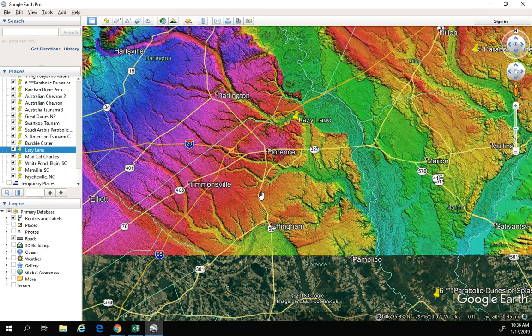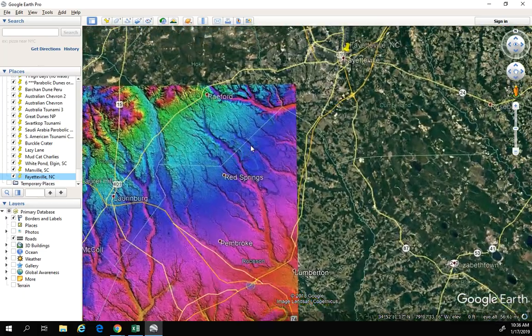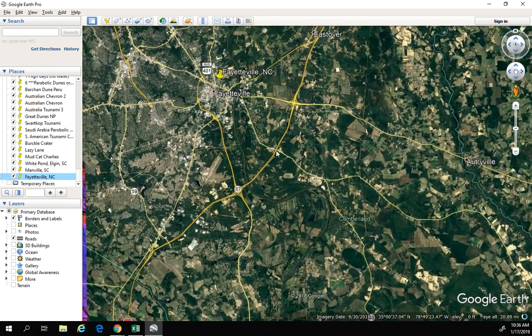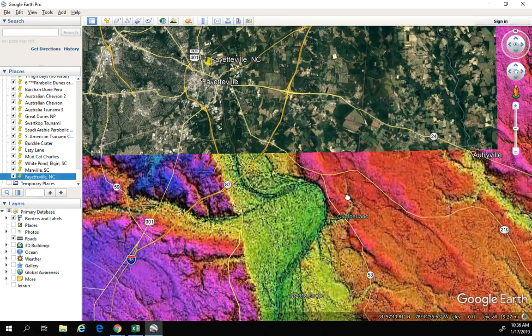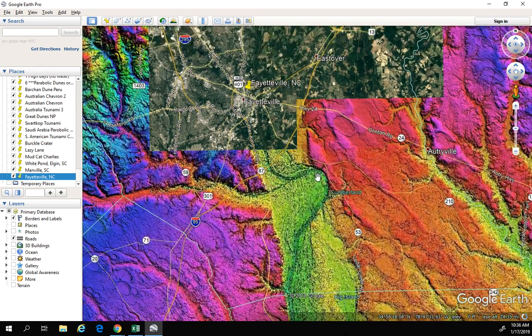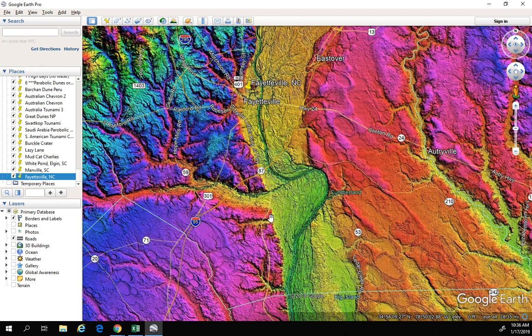Quickly, the last one I want to look at is Fayetteville, North Carolina. One of the reasons I want to look at Fayetteville is because it actually demonstrates what we should be seeing in a lot of these areas where we have Carolina bays. This river is cutting through this area — we should see that all up and down these rivers, but we don't. It's very, very straight. What's interesting is that this water was being pushed over and actually redirected this entire channel.